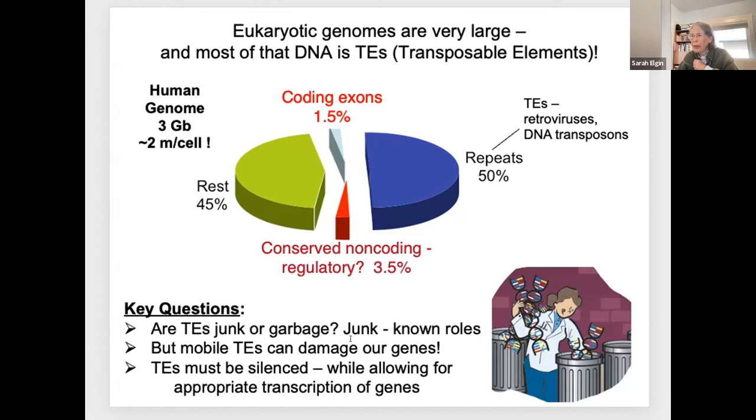But there's a downside to this. Transposable elements, as the name implies, are mobile, at least in their original form. They can jump around in your genome. If they insert in a gene, they will damage it in most cases. So we have to silence this portion of our genome while still allowing the genes to be transcribed in an appropriate way.